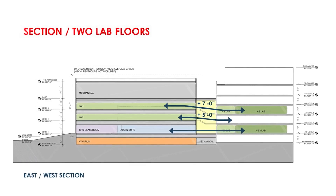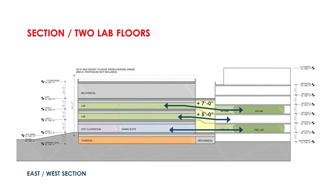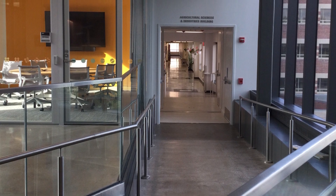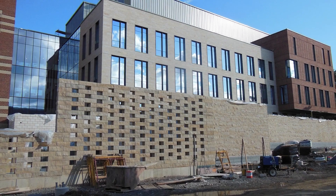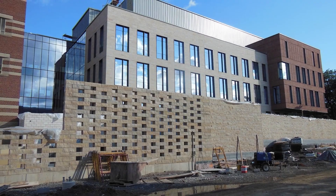There's a connector between the new building and the big animal sciences building that sits just to the back of our building. That connector became more important than it had been originally. We made it larger, we made it more transparent, there's more natural light in there. We have collaboration spaces, we have booths, we have conference rooms.